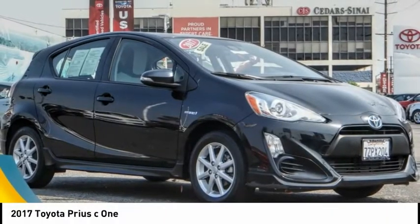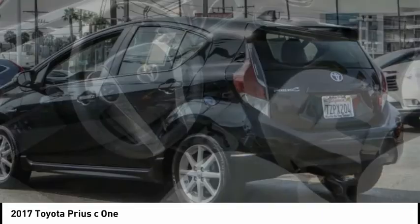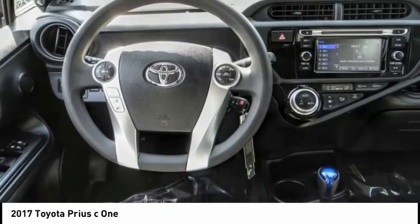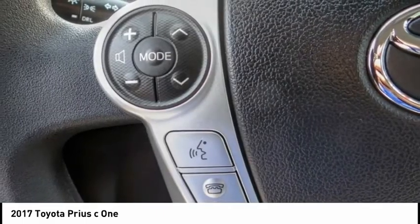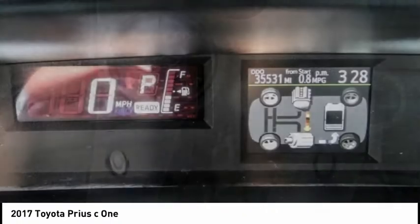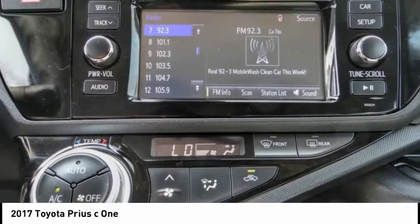We are pleased to show you the 2017 Prius C. A sporty look, premium interior, and safety features galore are all characteristics of the Toyota Prius C. The Prius C was also built with efficiency in mind and is priced below $15,000. This vehicle has less than 40,000 miles.